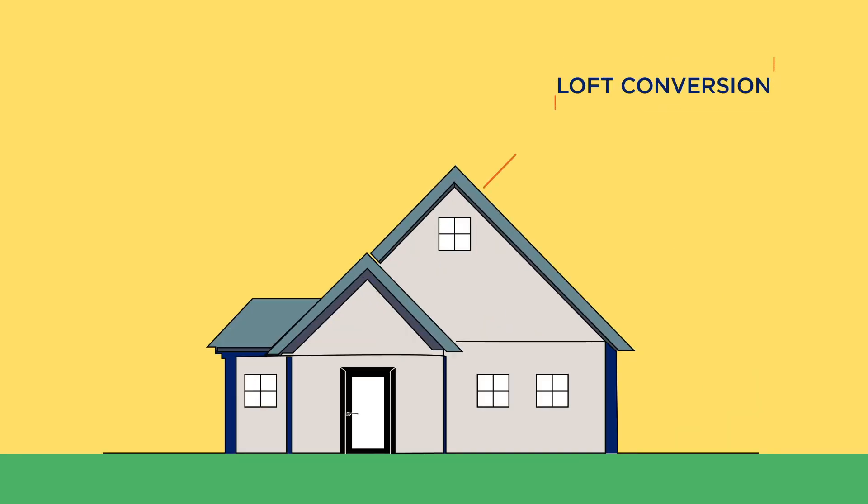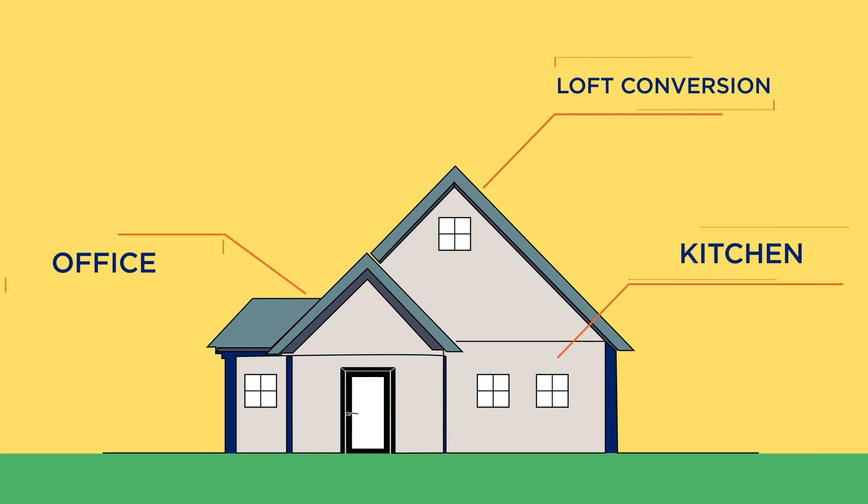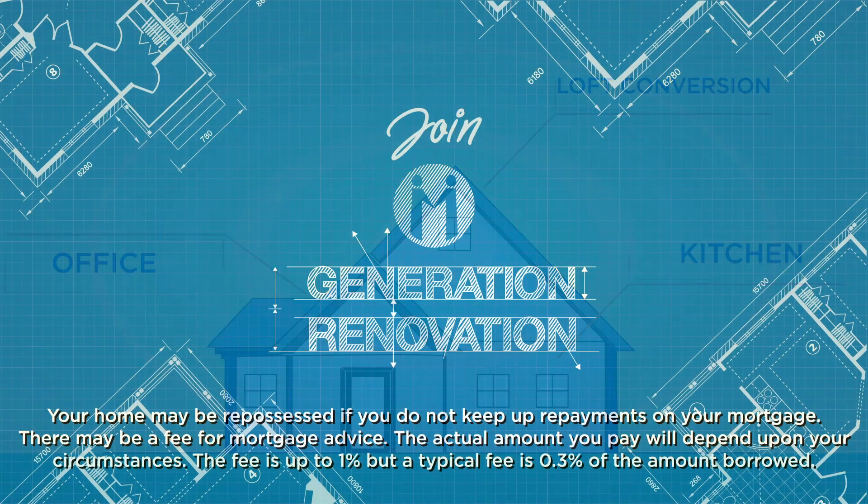So, whether it's a loft conversion, turning a spare room into a home office, or even building your dream kitchen, remortgaging could be an option to help make your dream home possible.